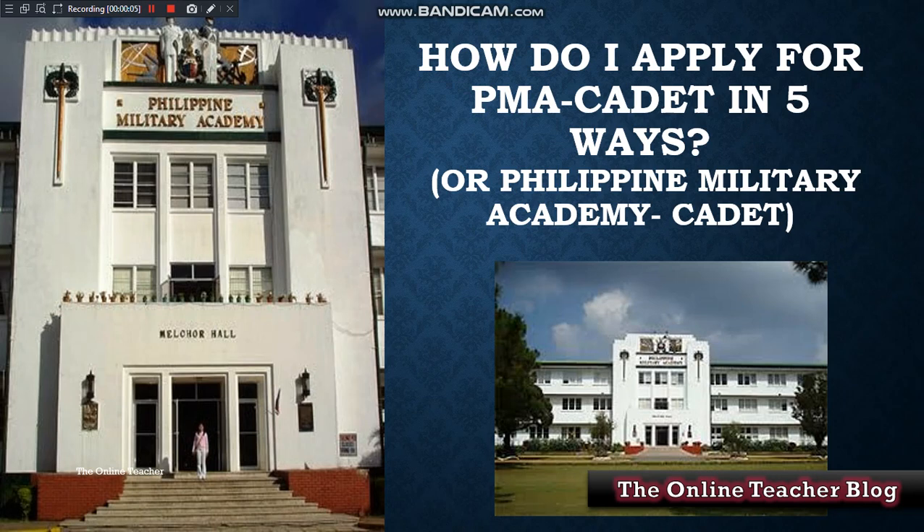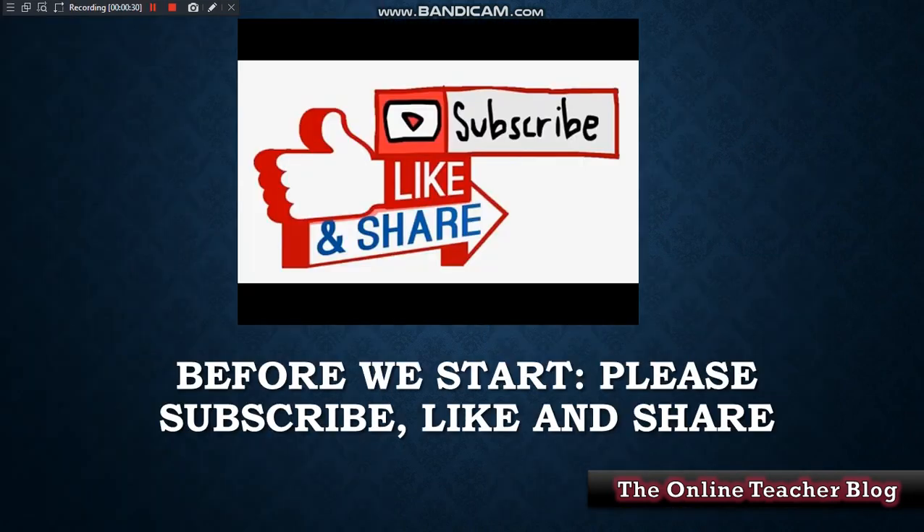Good evening everyone, this is again the Online Teacher Blog. We have a new topic for today: how do I apply for PMA cadet in five ways, or the Philippine Military Academy cadet. Before we start, please subscribe, like, and share to our channel, the Online Teacher Blog.